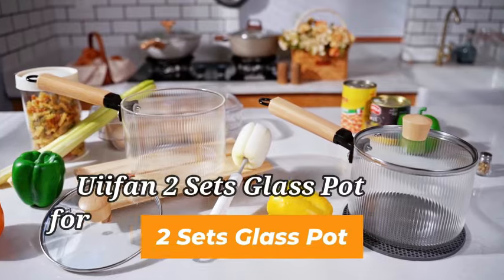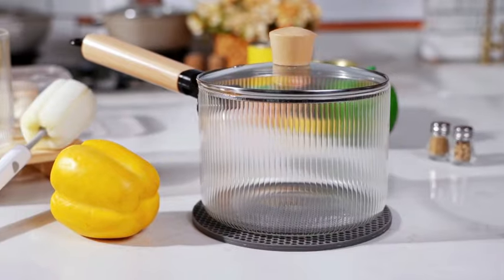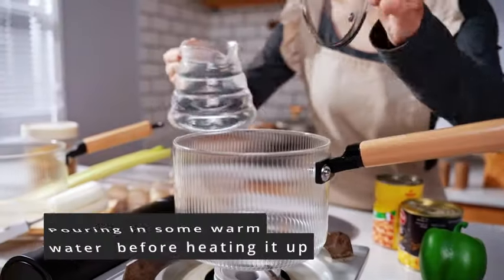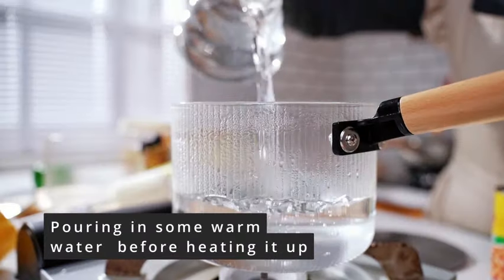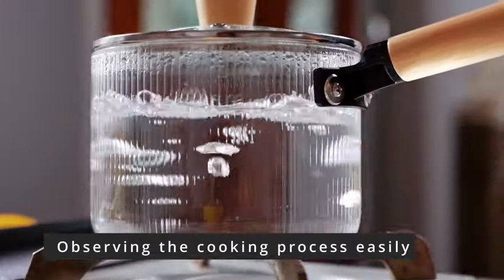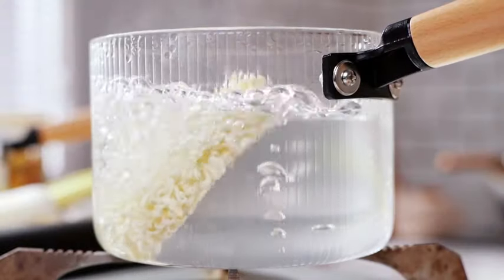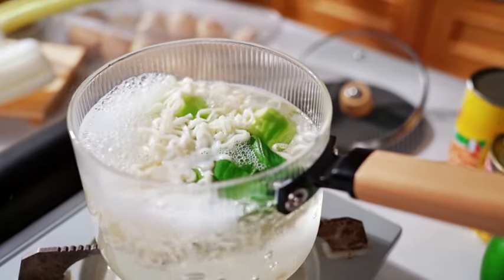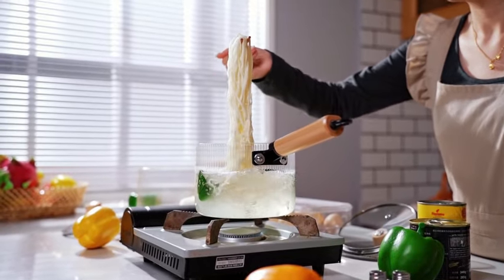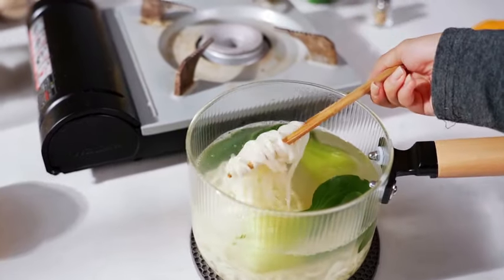Number 6: The We Ifan Two Sets Glass Pot for Cooking on Stove offers a classic and elegant solution for your cooking needs. Made from high-quality borosilicate glass, these pots are durable and perfect for everyday use. With a generous capacity of 1.8 liters, they are suitable for cooking a variety of dishes from soups and stews to sauces and pasta. The clear glass design allows you to easily monitor the cooking process while adding a touch of sophistication to your kitchen.